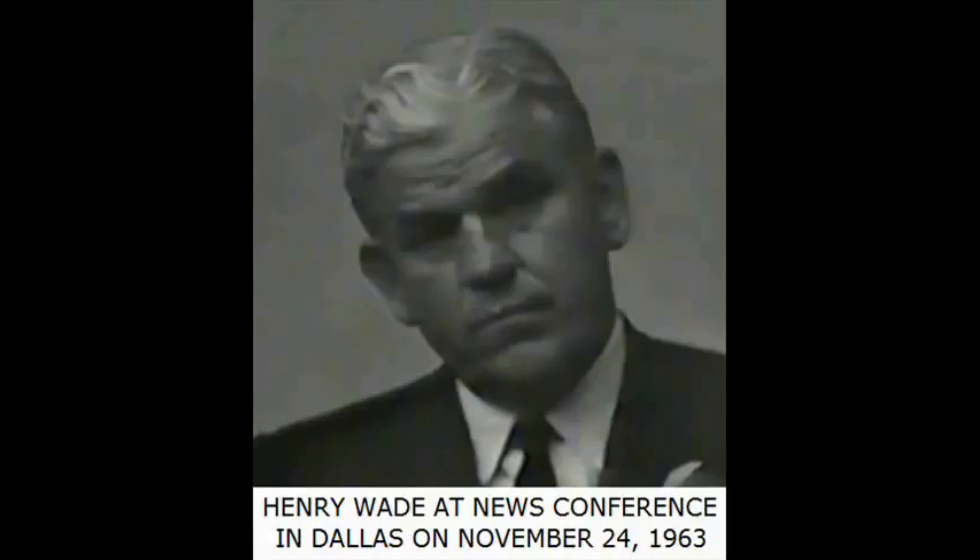He then asked the bus driver to stop, got off at a stop, caught a taxi cab in Oak Cliff, and went to his home in Oak Cliff where he changed his clothes hurriedly and left.